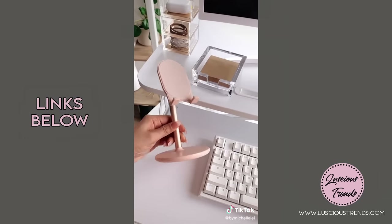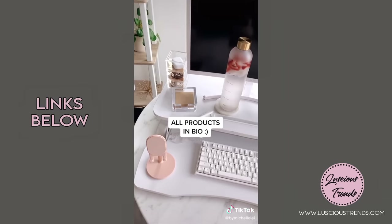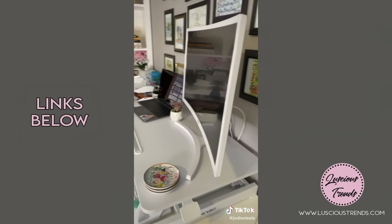This acrylic organizer to hold things like my AirPods, cables, and extra hair ties. And lastly, this cute pink and gold foam stand.